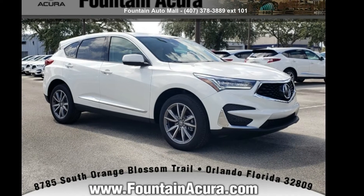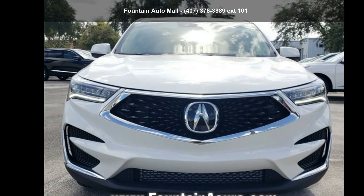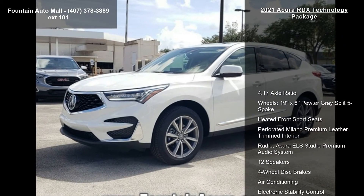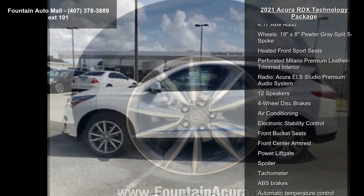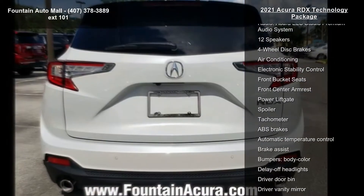Imagine yourself in this Acura 2021 RDX Technology Package. Don't miss this great deal on a luxury vehicle. Enjoy these notable features: 4.17 axle ratio, 19x8 degree split 5-spoke wheels, heated front sport seats, and perforated Milano premium leather trimmed interior.